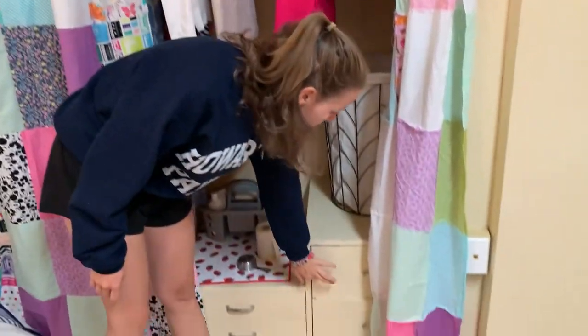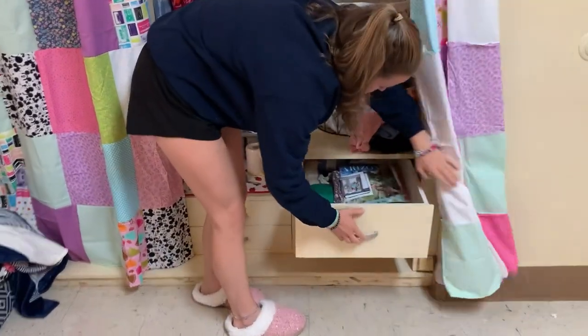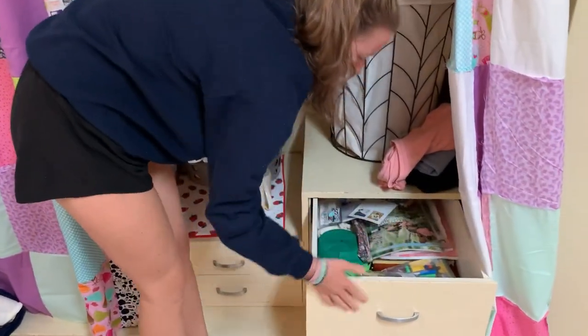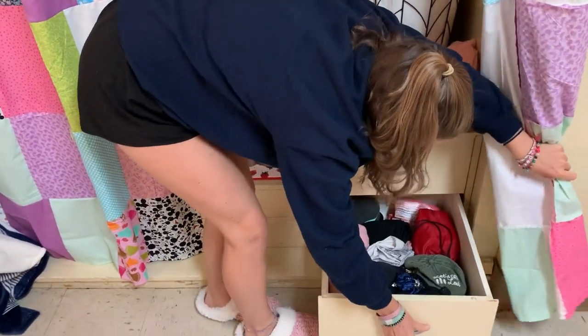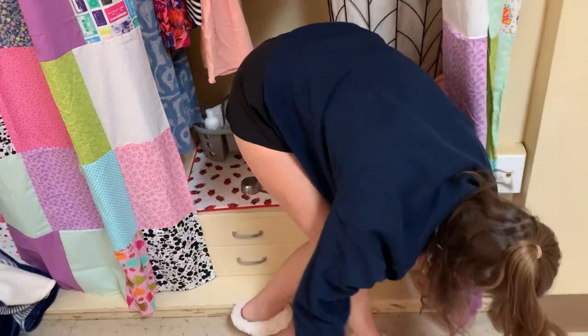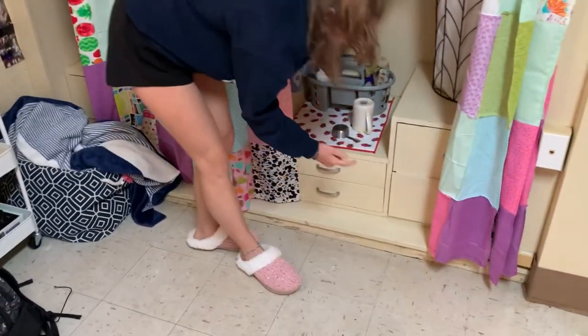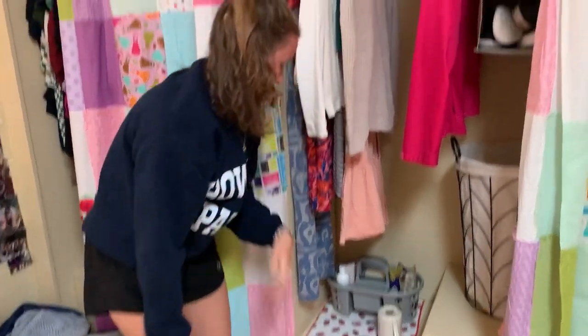But this drawer I have art stuff, just kind of all thrown in there. I don't know what I have in this one — oh, this is just towels and hair stuff. These ones don't have anything in there because they're just as hard to get open as when I bought them.